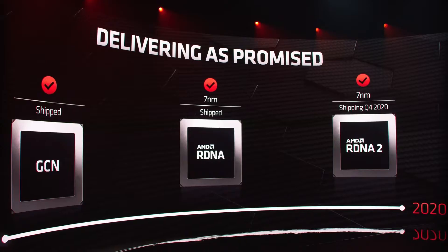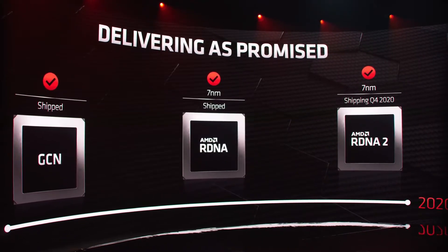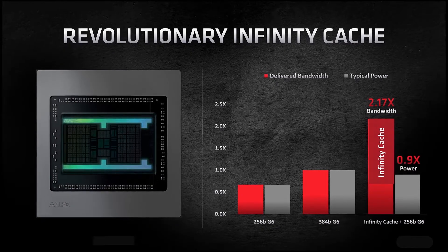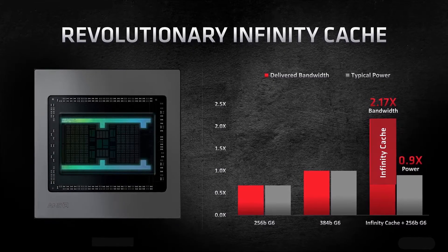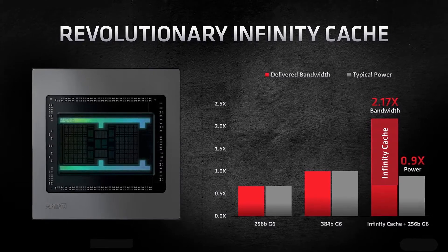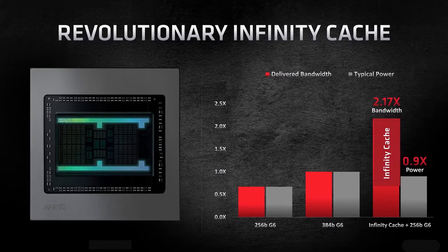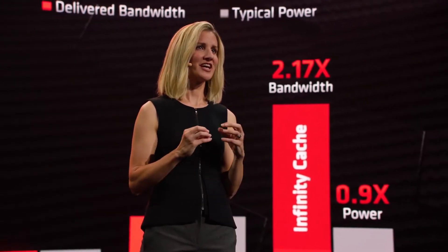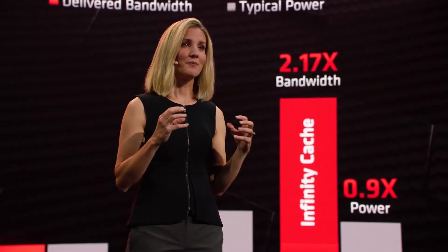Let's talk about their new architecture, which is actually the same as their previous generation — it is 7nm based, but it got some really nice stuff. Let's talk about their Infinity Cache, which actually consists of 128 MB of on-die memory, which is going to help in memory-intensive tasks and also reduce the DRAM bottleneck.